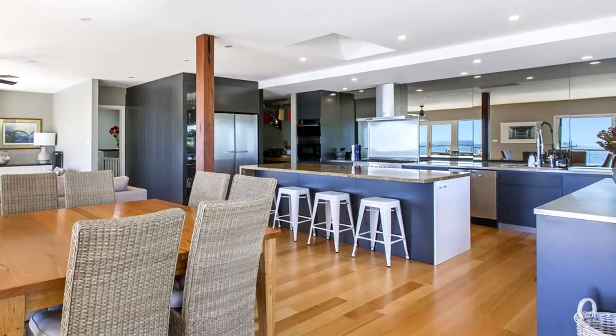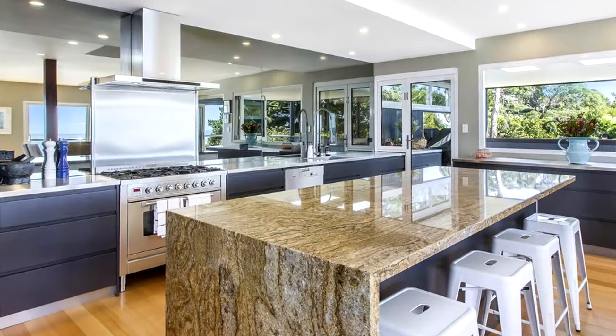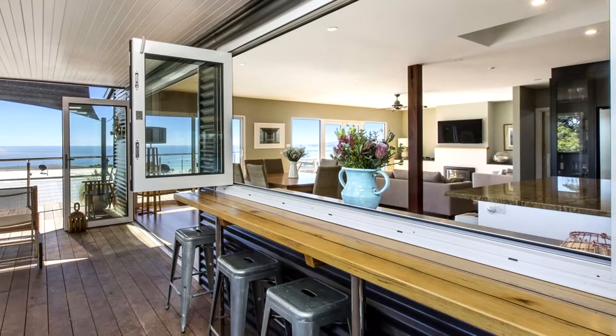Ultra chic, the kitchen boasts first-class stainless steel appliances including a steam oven, along with stone bench tops, zip instant hot water, butler's pantry and servery windows opening to the alfresco bar.